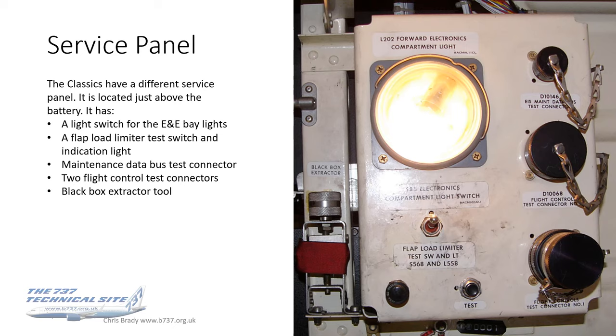The service panel on the classics and originals looks quite different to the one on the NG and Max. For a start, there's no electrostatic discharge jack — this was before that was considered an issue. It has a light switch and the light on the panel. Below that is a flap load limiter test switch and indication light for flap diagnostics. Up on the top right, on the EIS system, there's the maintenance data bus test connector, plus flight control test connectors. On the left-hand side there's a black box extractor tool — a standard key for removing any of the boxes.